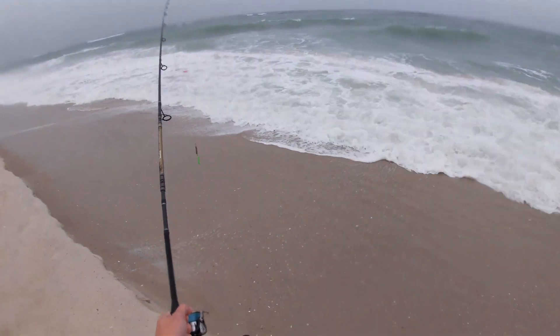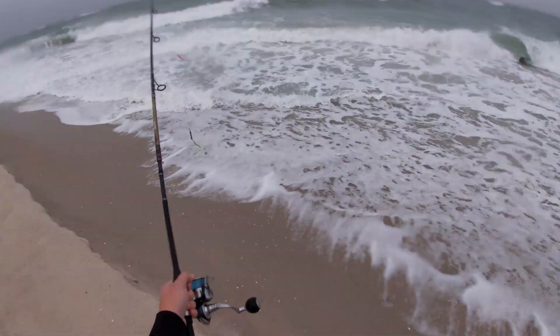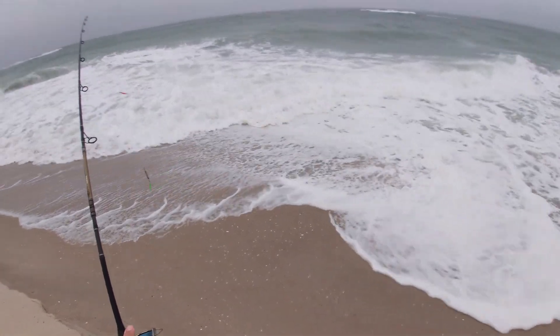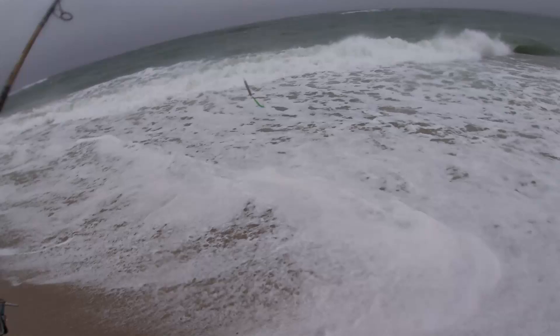Alright guys, so the storm has begun. We got about 20 mile an hour northeast winds, which is good. I see a lot of white water, swells aren't too big. Let's see what we can catch — got to be careful of the sweep here.